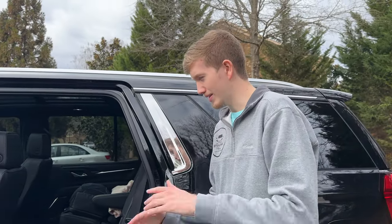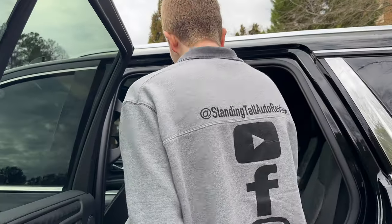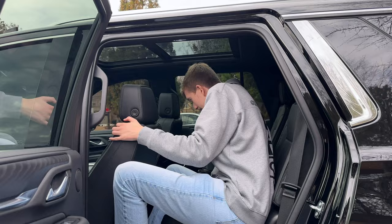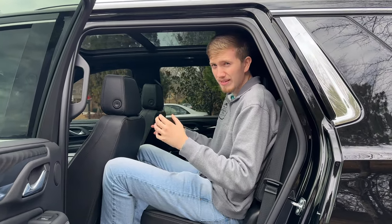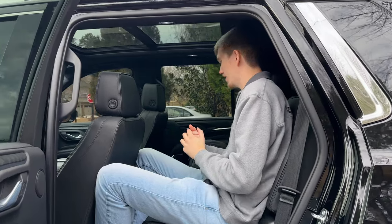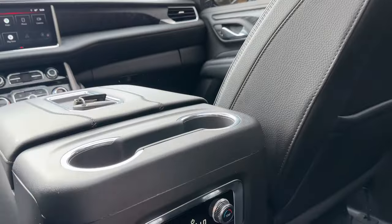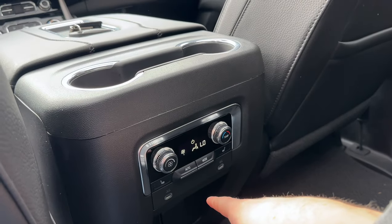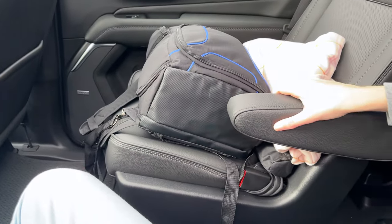Back seat time. There are tweeters right here too along with a massive speaker. Sitting behind my own driving position as a tall person, you can fit back here but you may want to ask the driver to move up just a little bit to help you out. There are climate controls back here for the rear passengers with a nice little display, USB-C ports, cup holders, and little armrests. It's great back here.